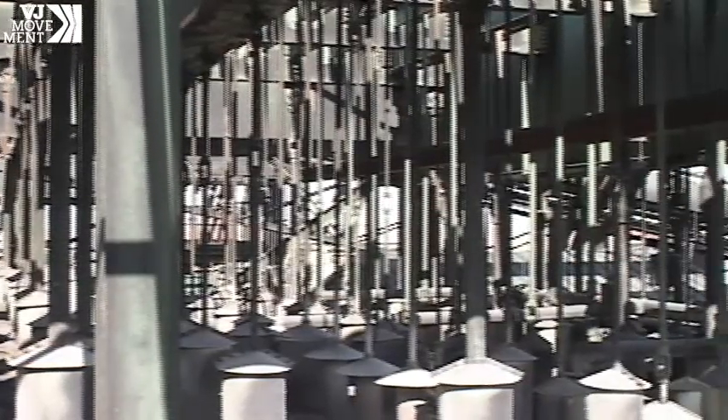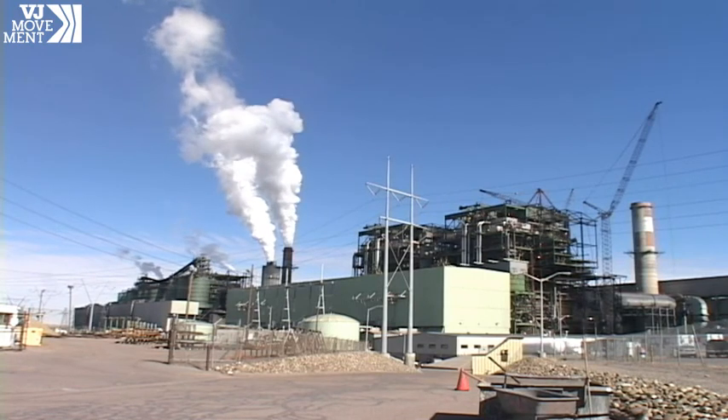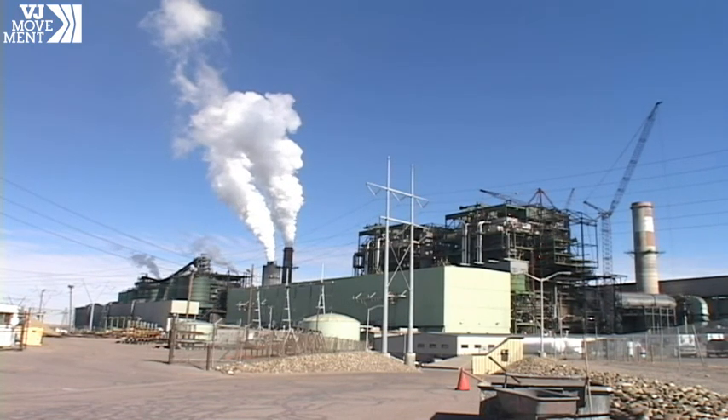Those greenhouse gases are already at alarmingly high levels in the atmosphere, from cars, industry, and dirty power plants. We need to limit our effect on the natural world, and this is a good place to do it — the last great wilderness we have remaining.